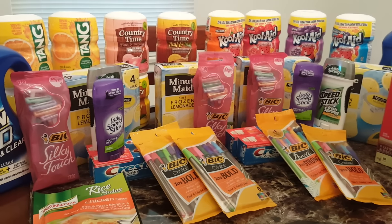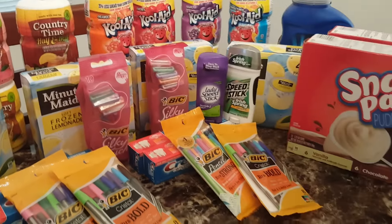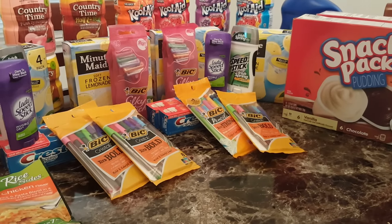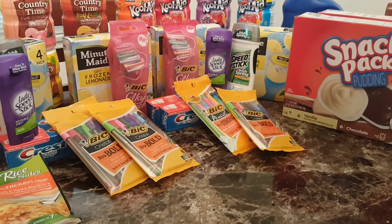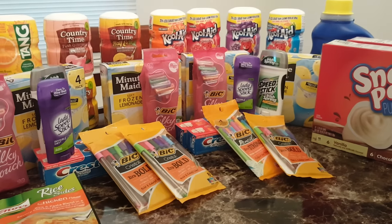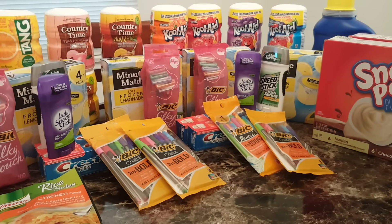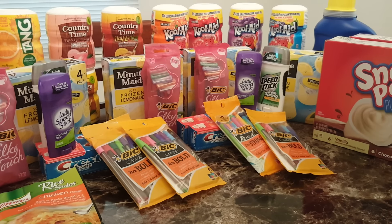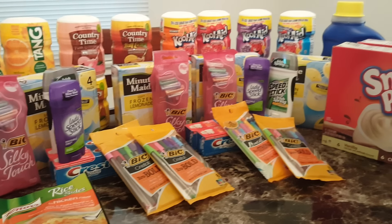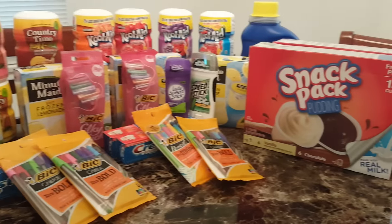I know y'all probably cannot see everything because I do have some items stacked up on top of each other. But just to give y'all a quick runthrough: I got a total of 4 Crest mouthwash, a total of 16 Country Time and Kool-Aid, 4 Minute Maid Soft Frozen, 3 Bic Razors, 3 Bic Pens, 1 Bic Pencils, 4 Speed Stick products, 2 OxiClean Laundry detergent, and 2 of the Family Size Snack Pack.